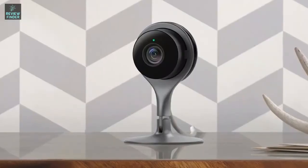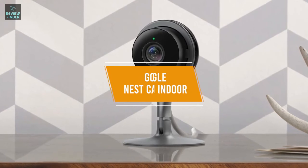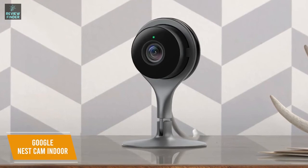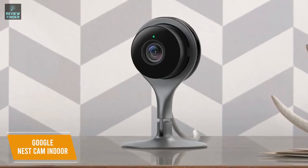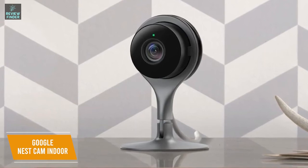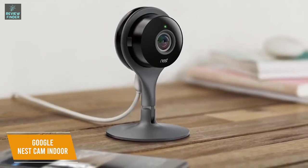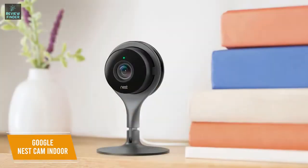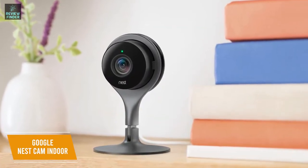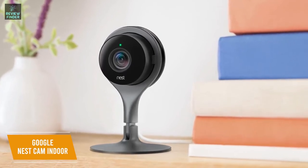If having smart home integration is high on your list for an indoor security camera, the Google Nest Cam Indoor may be a perfect option. For around $130, I would recommend the Google Nest Cam Indoor, which delivers powerful night vision, a quality build, plenty of features, and easy smart home integration. It's a wired camera you can connect to your smart home ecosystem over Wi-Fi, compatible with both Alexa and Google Assistant. It delivers crisp 1080p video at 30 frames per second, along with a broad 130-degree field of view, 180-degree swivel, and 160-degree tilt for comprehensive visual coverage.